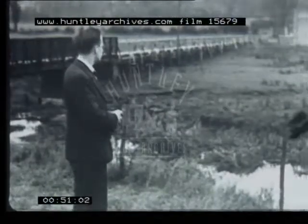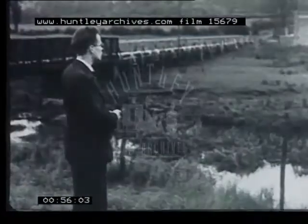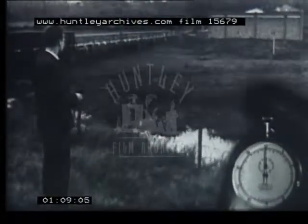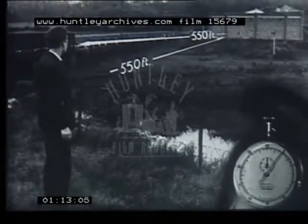If a man stands some distance from a large wall and claps his hands, after a short while he will hear the echo. Let us time it with a stopwatch — just one second. Since sound travels at 1,100 feet per second, the wall must be 550 feet away, since the total journey must have been 1,100 feet.